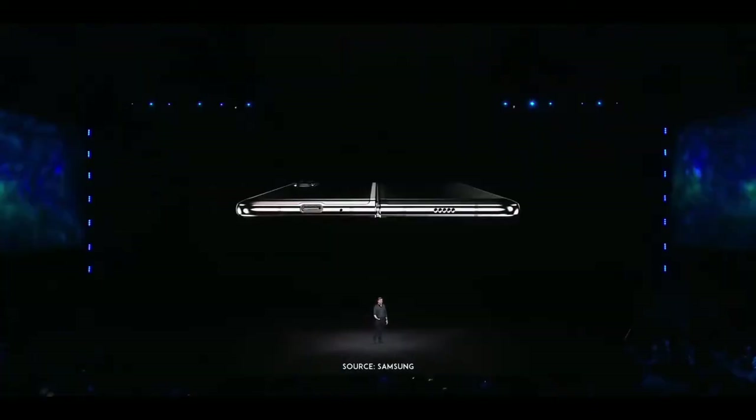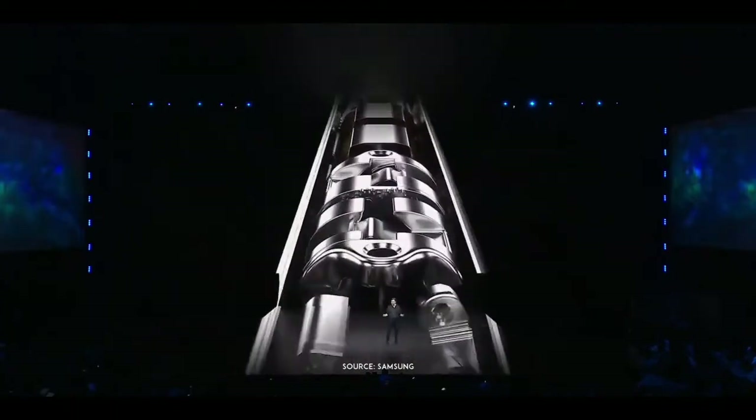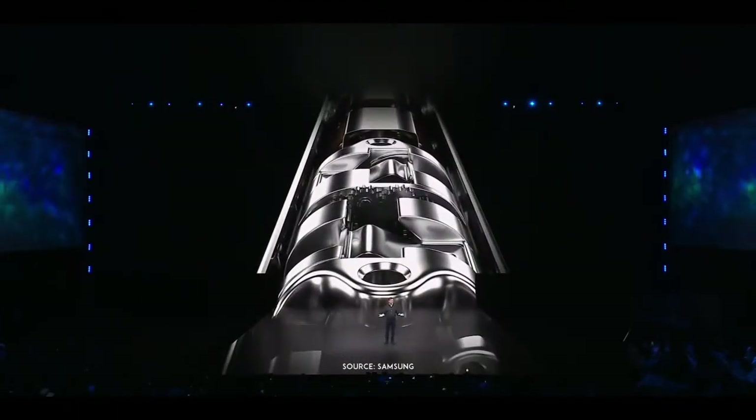One of the biggest challenges was building the backbone of the device, something that could hold strong even after hundreds of thousands of folds and unfolds.